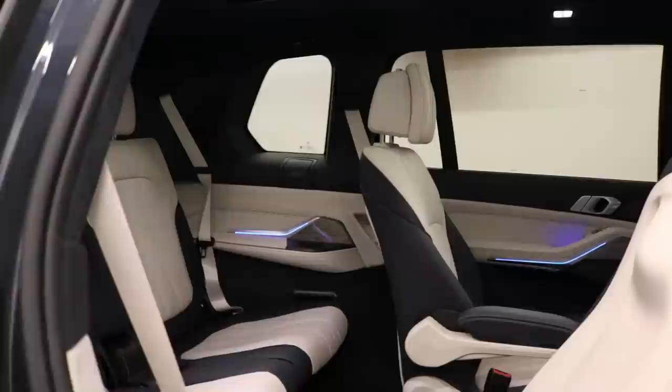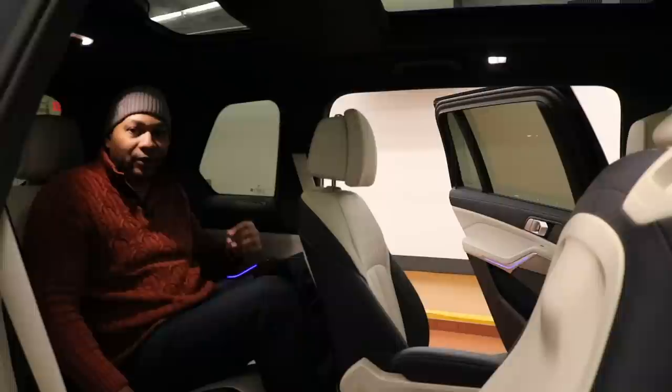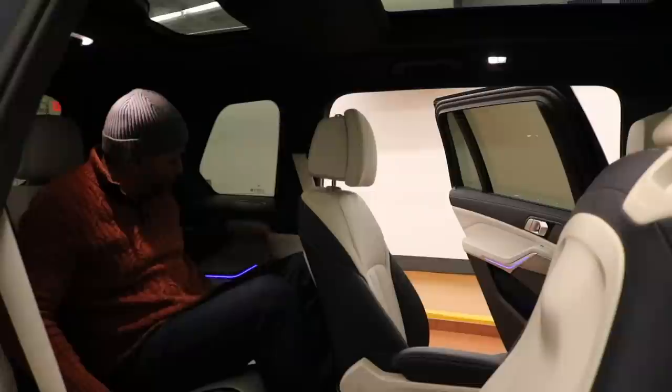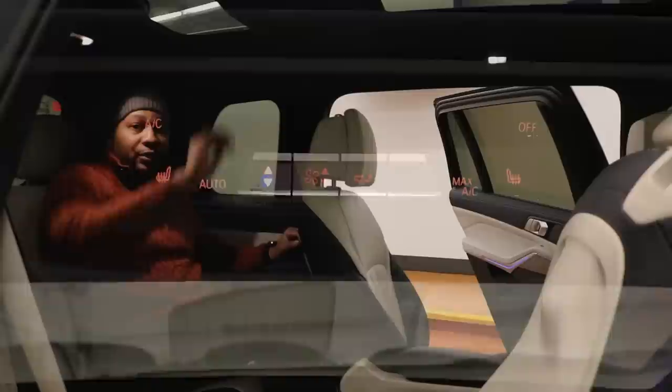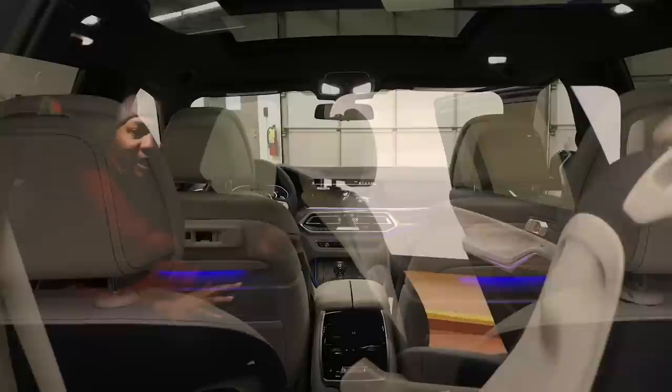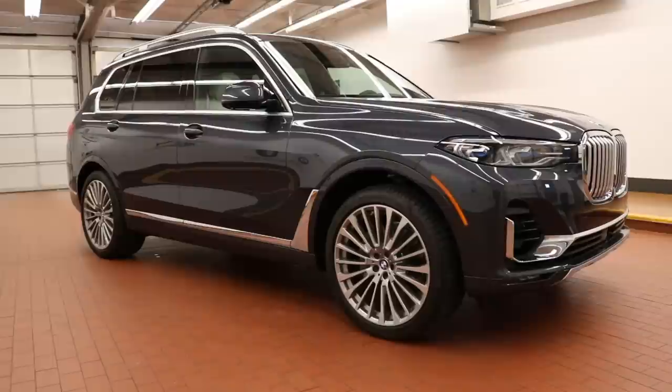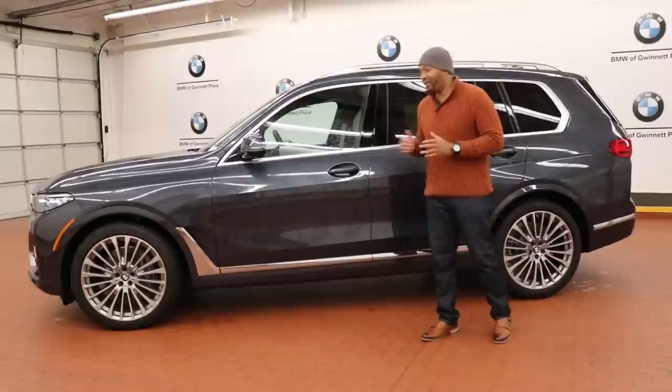Sitting in the third row — naturally you're not going to get as much space as the second row, but it's still comfortable; you could still sit here for quite a long period of time. The seats are soft and plush. Typically if you sit in the third row of any other SUV on the market it's like poverty standards, but BMW still gave you some luxury — mood lighting, cup holders, temperature controls on the roof, and the roof is lined throughout the car in nice soft Alcantara. Overall you can take a long drive in the third row and still be comfortable, and you have a panoramic roof here as well.